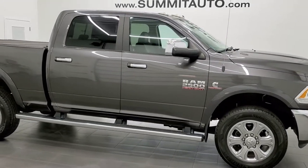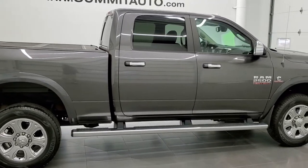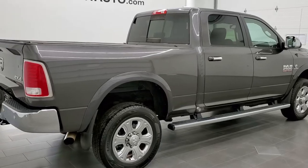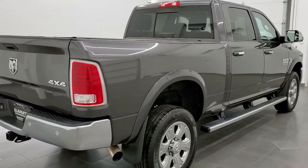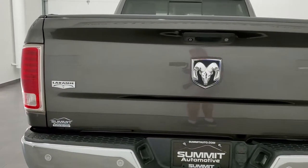This 2016 Ram 2500 Crew Cab Short Box Laramie is stock number 12257Z. We are here at Summit Automotive in Fond du Lac, Wisconsin, your new and used Ram and heavy duty truck headquarters.